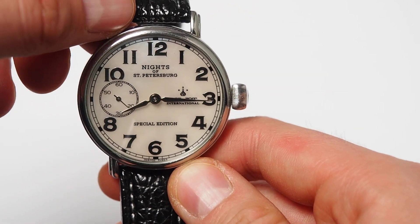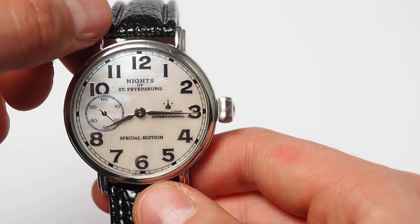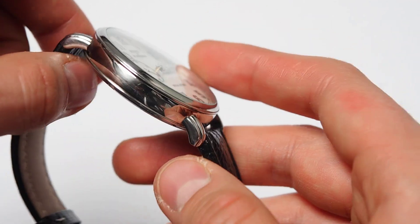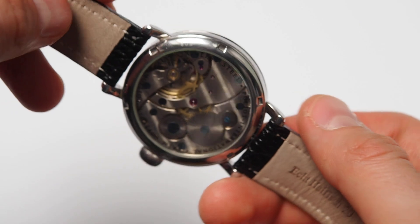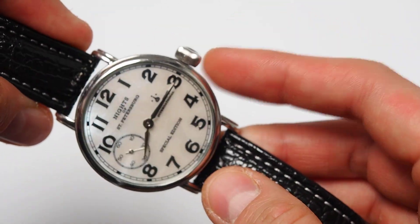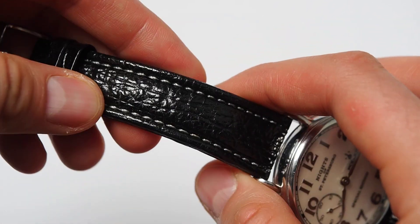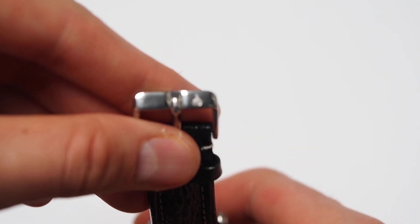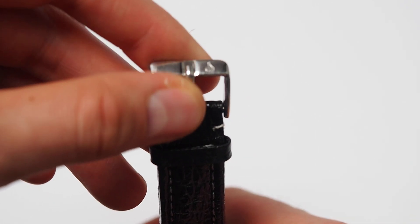On the Poljot site, the watches with Chinese movements are sold for 600 euros. The value of this watch with the Molnia movement on the secondary market — because of course this is a used one — will be around 300 euros, something like that. And for the money you are getting really great value.